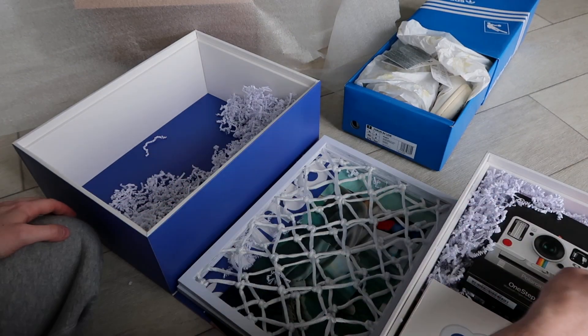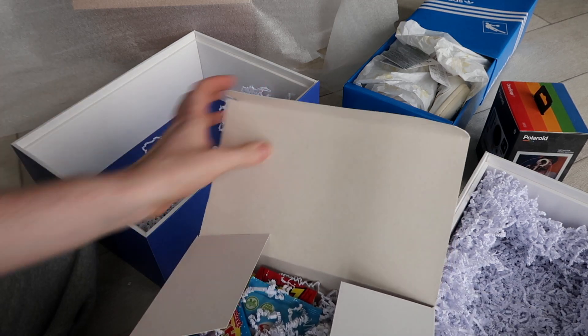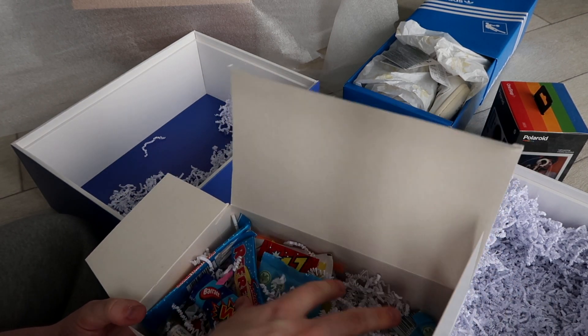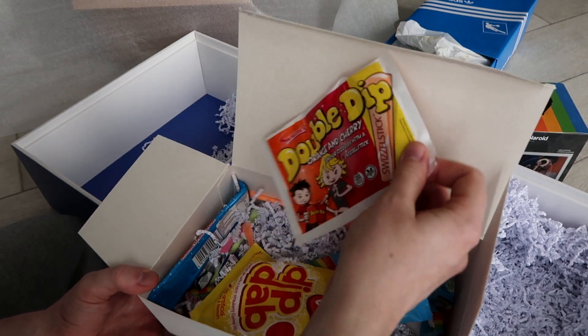Oh my god, a polaroid camera — that is really fucking cool. And what is this? Whizz dib dabs, double dip — Scott will be very very happy about these. I'm kind of shook, this is a crazy gift from adidas and ASOS. So thank you so much. The Forum sneakers are really cool — I think I'm going to style them with some kind of tracksuit along those lines, and play with this polaroid camera.